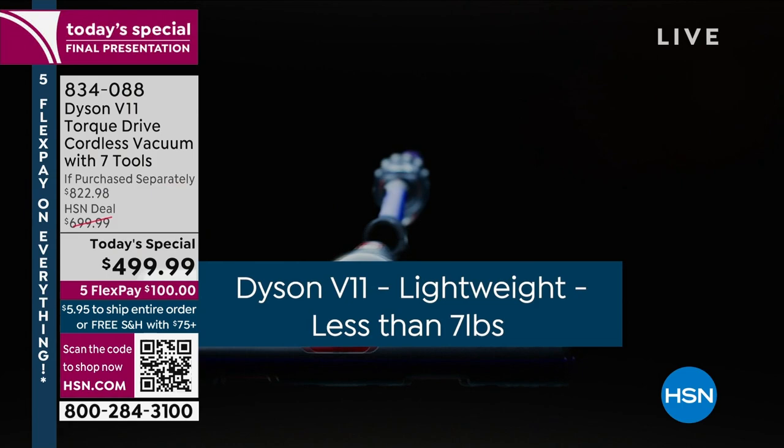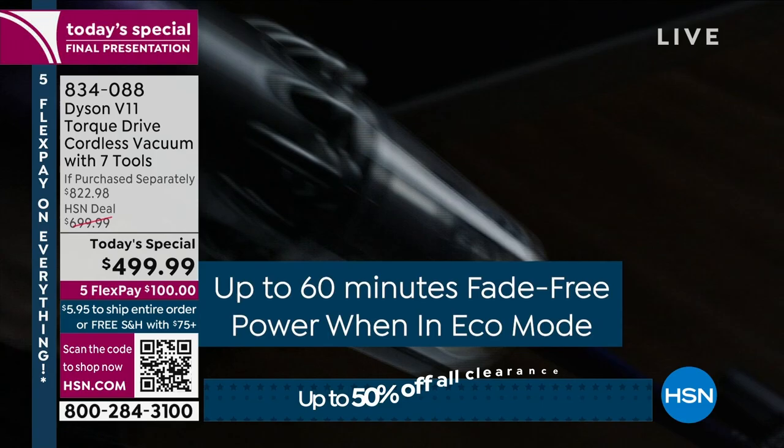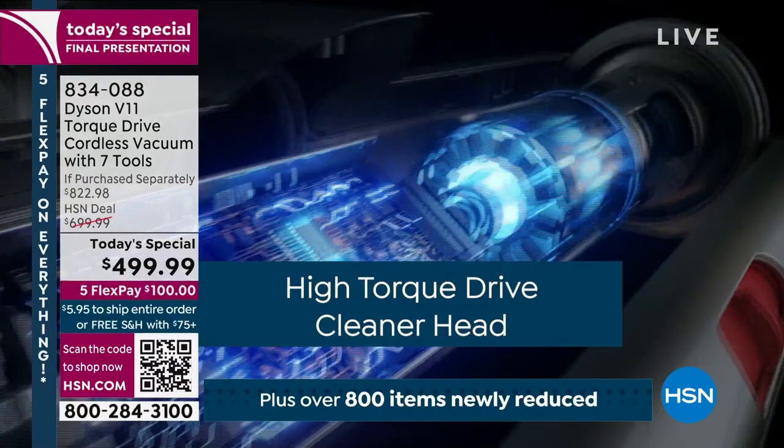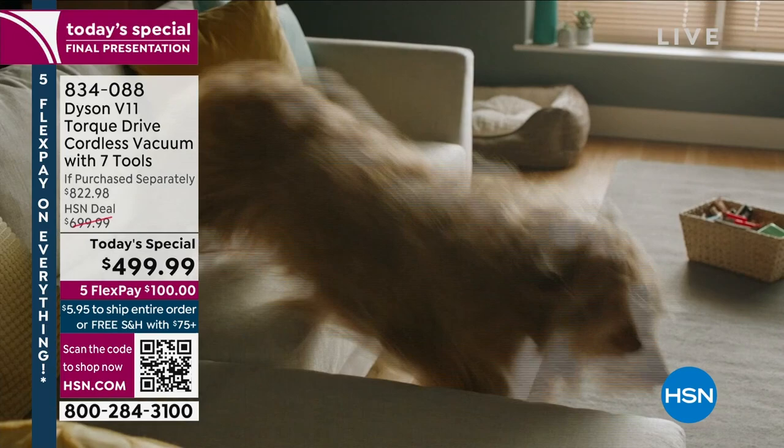Also recapped: whole machine filtration, larger canister, quieter operation, 40% more power versus the V8, and this brand new lighted crevice tool — you'll be among the first in the country to use it. There's still time to show it one more time.